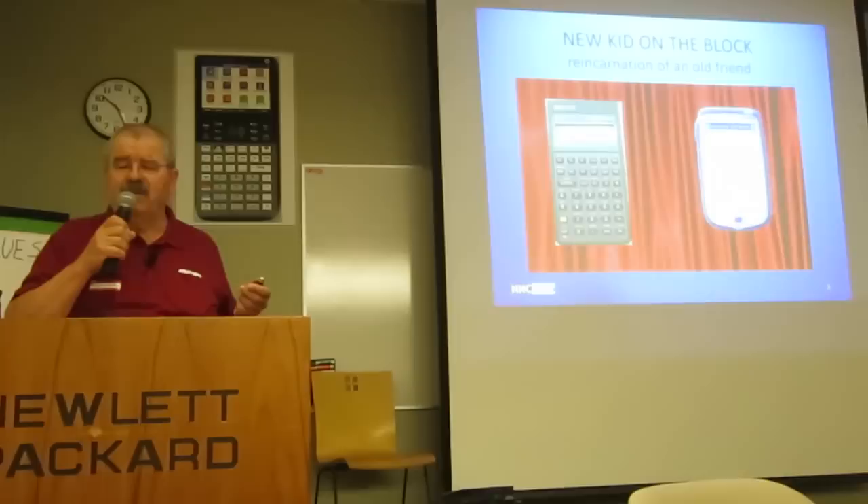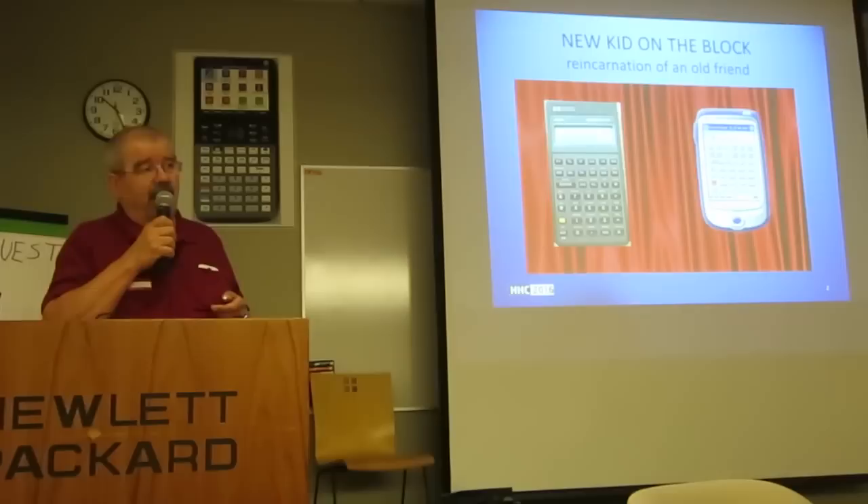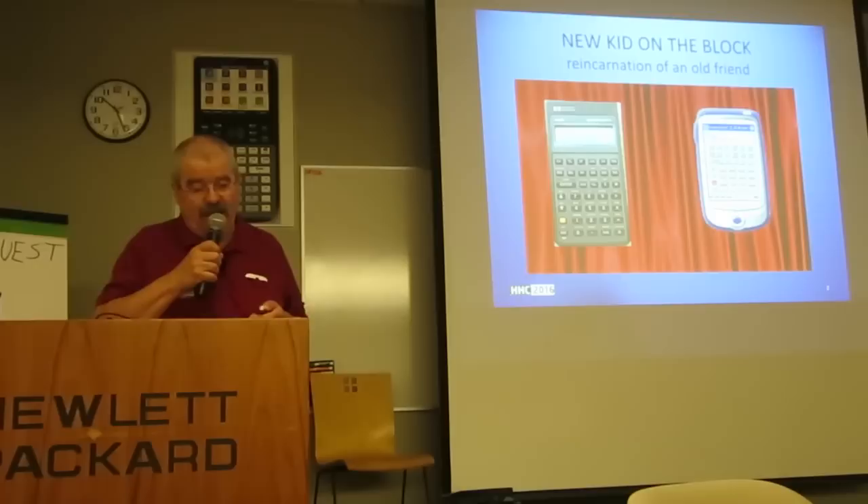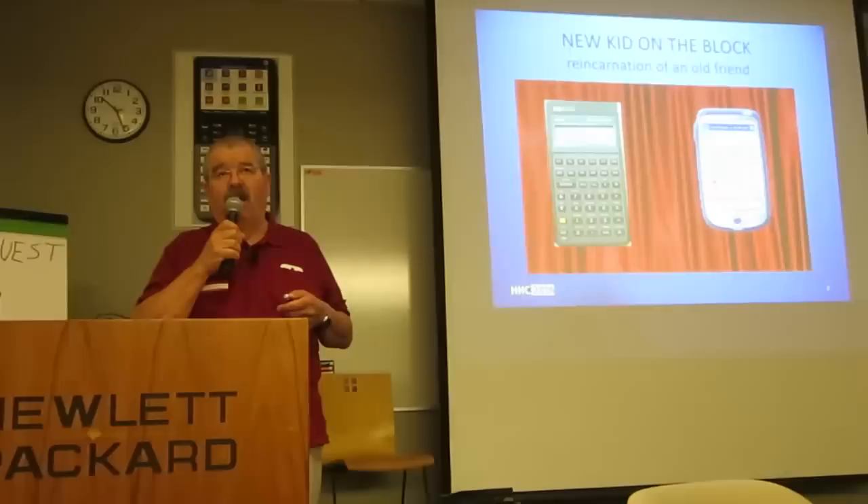And a little bit later, on my Nokia internet tablet. Anyone know these devices? Okay, three hands. You know, 3.42 is still available on a huge variety of different systems.